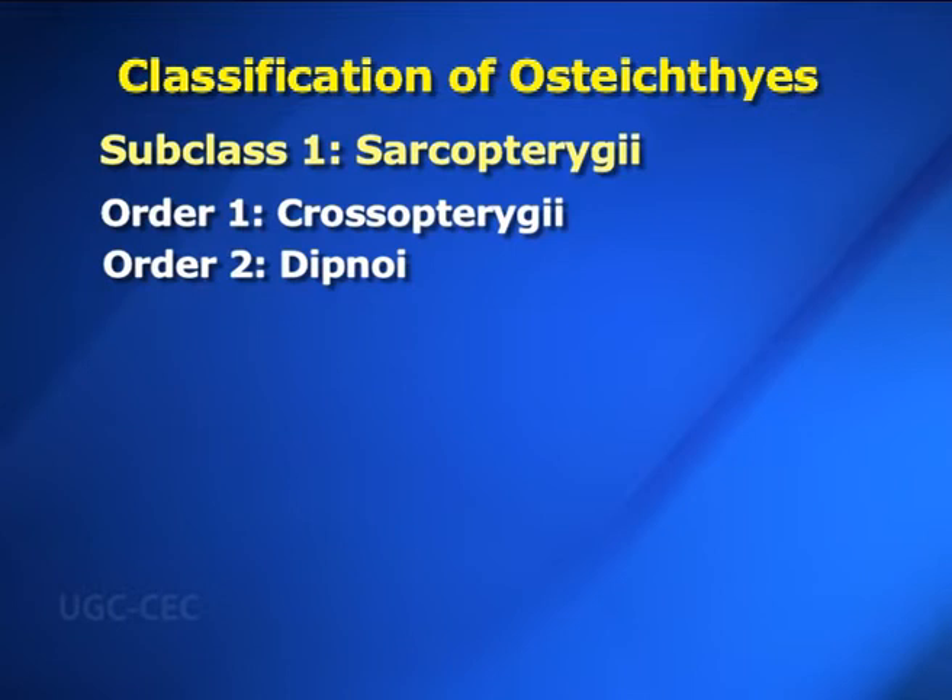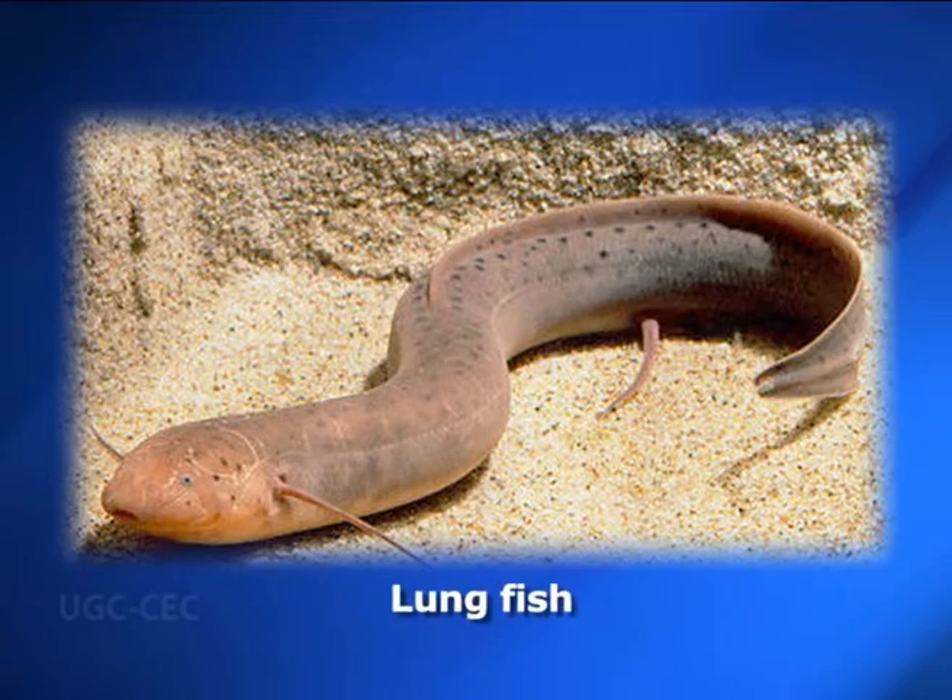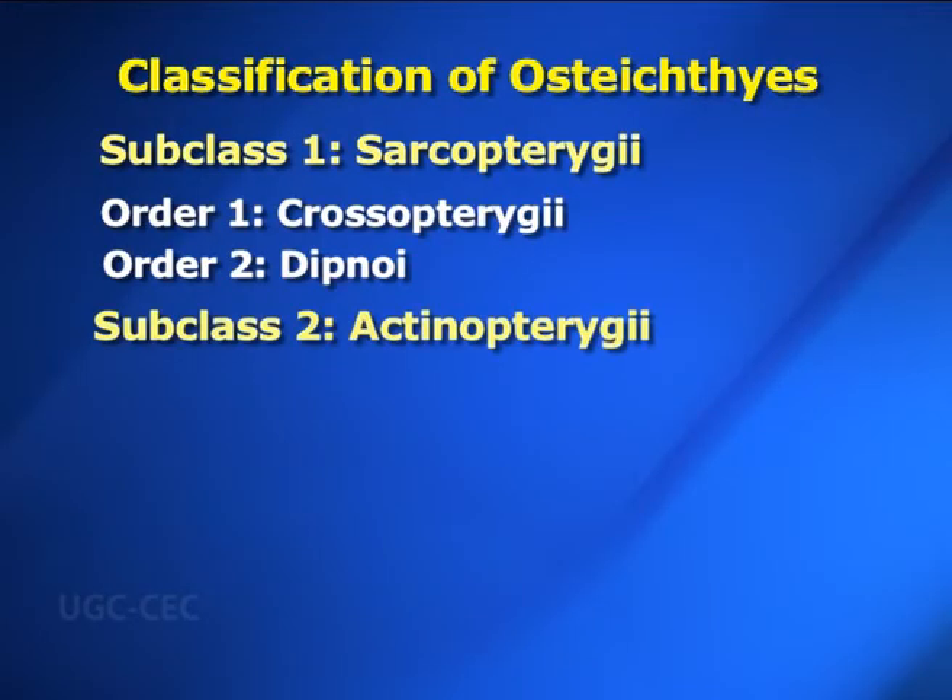Order two: Dipnoi — in Greek, di means double and noi means breathing. Cycloid scales cover the skin. A single gill slit is present on either side and is covered by an operculum. Paired fins are lobed. Examples are lungfishes. Subclass two: Actinopterygii — in Greek, actis means ray and pteryx means fin. This subclass includes all ray-finned fishes. Paired fins are thin and broad, without fleshy basal lobes, and are supported by dermal fin rays.